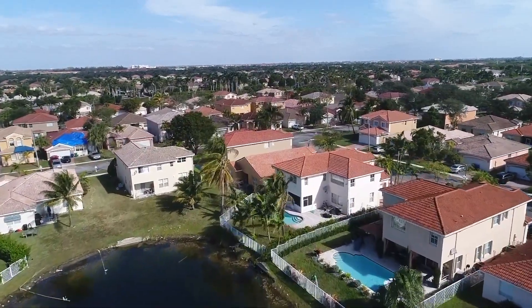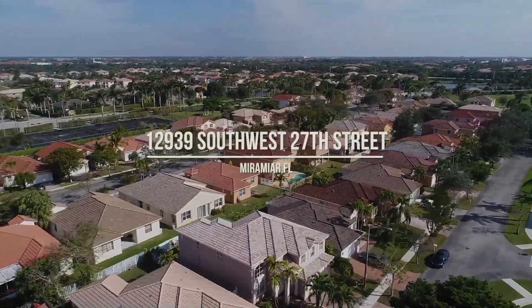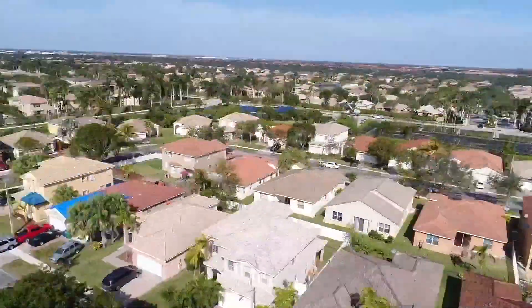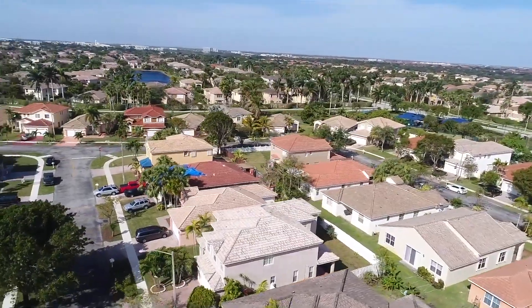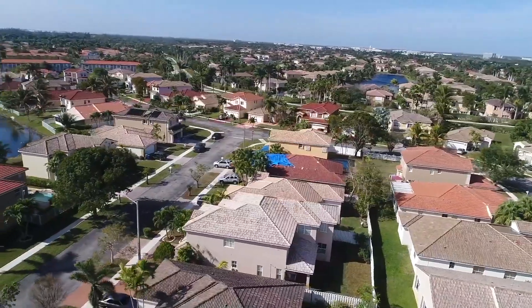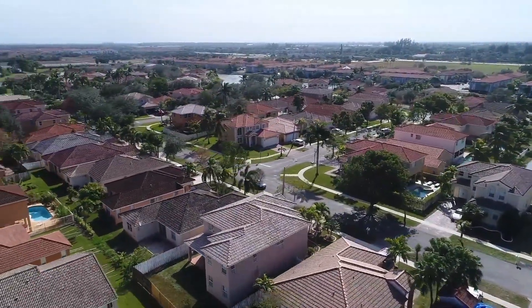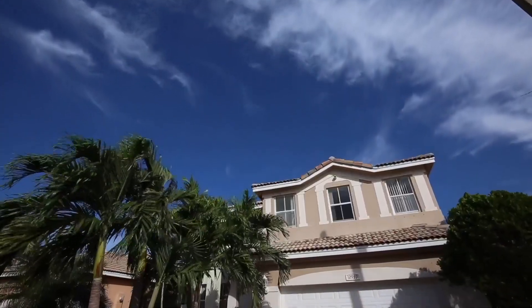Here, situated on a well-manicured lot, is your new home — 12939 SW 27th Street. This magnificent contemporary home is the largest model available in Melrose Landing at Monarch Lakes, offering your family five bedrooms and three bathrooms in over 2,700 square feet of well-appointed living space.